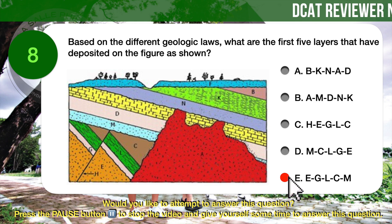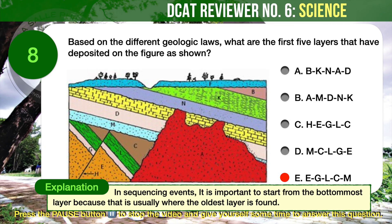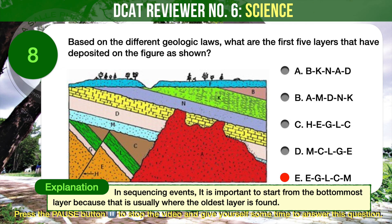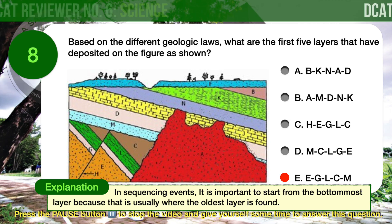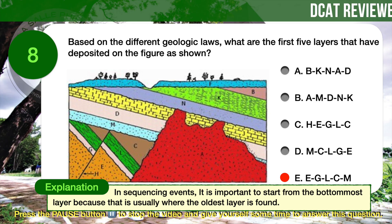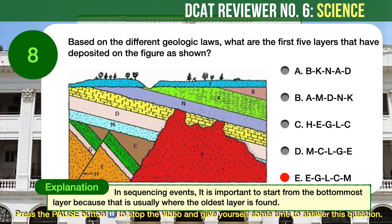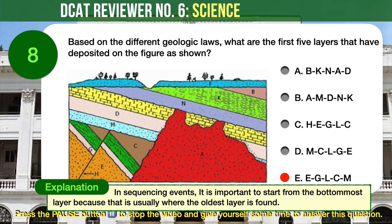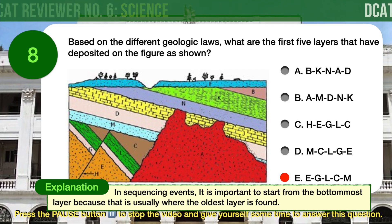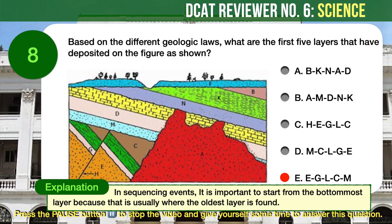The correct answer is E. In sequencing events, it is important to start from the bottommost layer because that is usually where the oldest layer is found. Layer E is the oldest layer, followed by layer G, L, and C. After these layers are deposited, fault H cuts through these four pre-existing layers. New layers are then deposited starting from layer M, followed by layer D and J. Next, layer A intrudes, crosscutting layers E, G, L, C, M, D, and J. After that, layer N starts to accumulate, followed by layers K and B. Subsequently, the outcrop was compressed and folded, resulting in its slanting. Lastly, layer F is set. Therefore, the first five layers of deposit are E, G, L, C, and M.